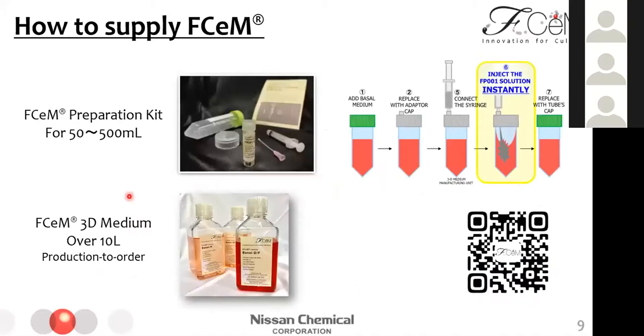We can supply SM medium in two ways. For 50 to 500 ml, mainly research-user scale, we can supply as a preparation kit. This kit includes epipolymer, an adapter cap, and other expendables. This image shows the preparation instructions: after dispensing your 2D medium into the tube and replacing the green cap with the adapter cap, then injecting epipolymer — that's all. You can watch this preparation as a movie on our website from this QR code. For over 10-liter scale, we can supply as a production-to-order, as we have preparation technology for large-scale manufacturing.